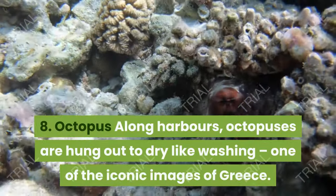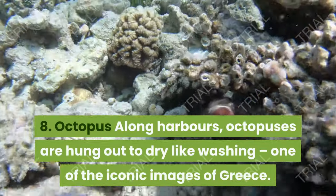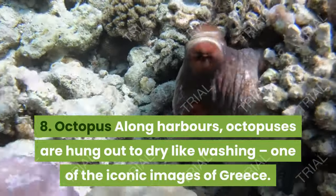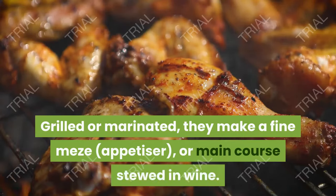8. Octopus. Along harbors, octopuses are hung out to dry like washing — one of the iconic images of Greece. Grilled or marinated, they make a fine meze, appetizer, or main course stewed in wine.